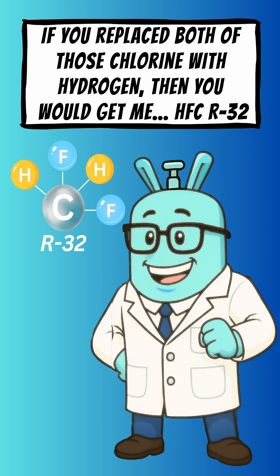If you replaced both of those chlorine atoms with hydrogen, then you would get me — HFC R32.